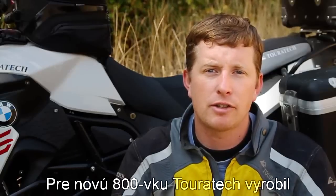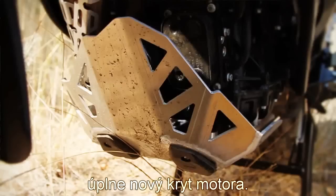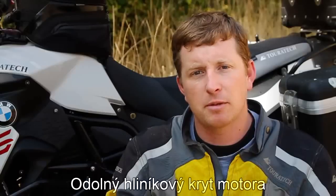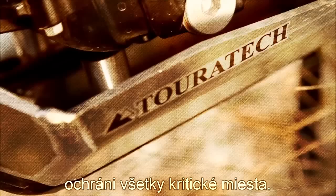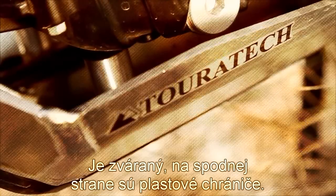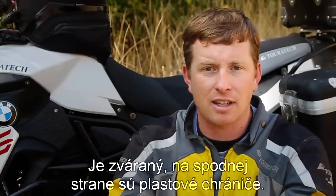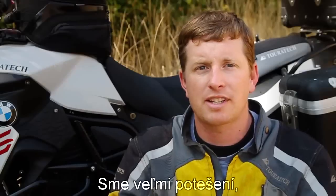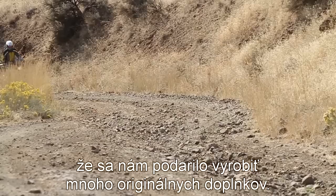For the 2013 F800GS, Touratec has gone back to the drawing board and completely redesigned the skid plate. We have a very robust skid plate now that covers all the critical areas. It's welded, it's heavy gauge aluminum, and it also has some plastic sliders across the bottom. It's unlike anything you've seen and we're really excited to have this signature item for this motorcycle.